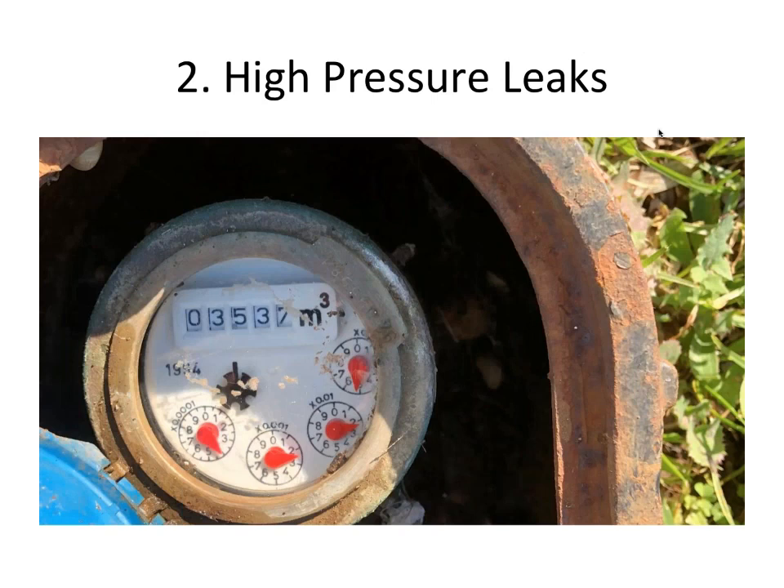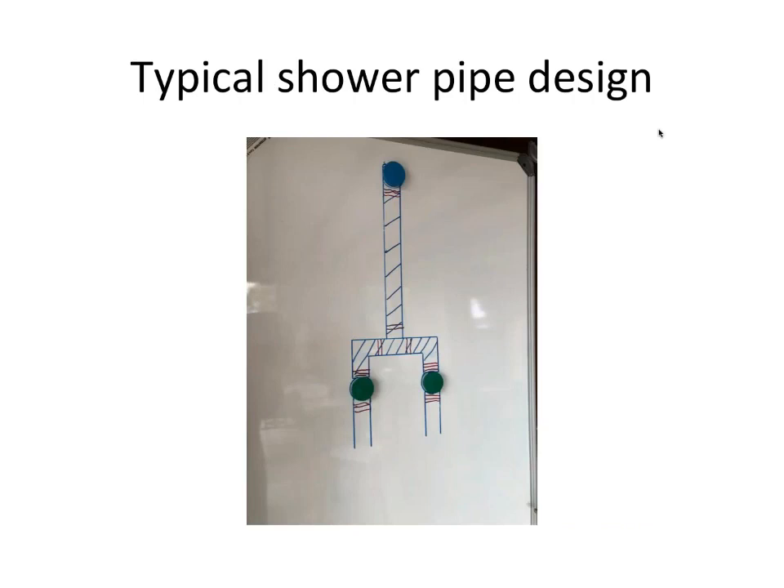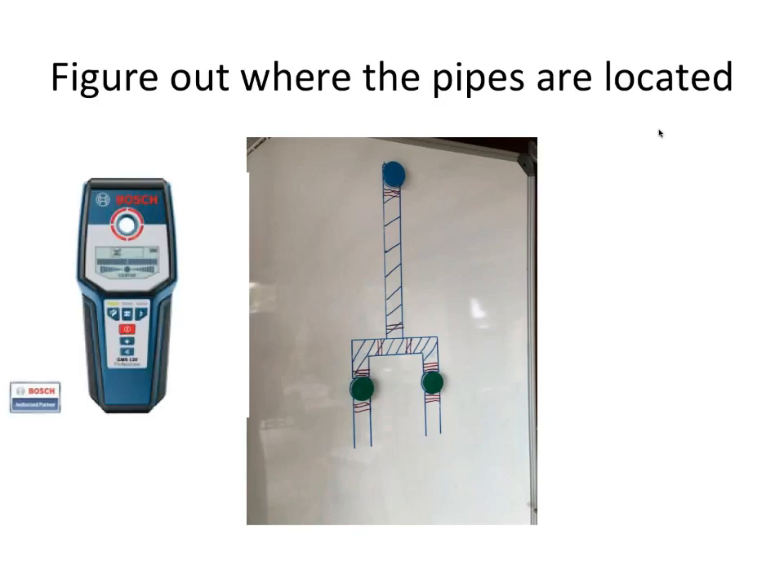To start with a high-pressure leak, use your water meter. Ask nobody to draw water and check if the water meter is standing still — put someone on standby at that meter. For your typical shower layout with two taps, use metal detecting equipment to find the layout of the pipes in the wall, so you can start looking between the grout for cracks or water leaks, and listen carefully for a slow audible leak beneath the tiles.